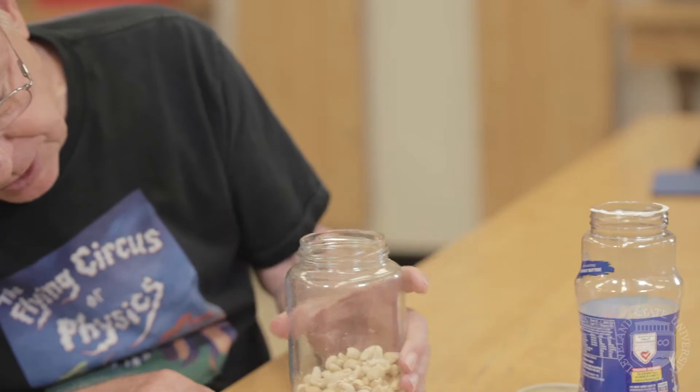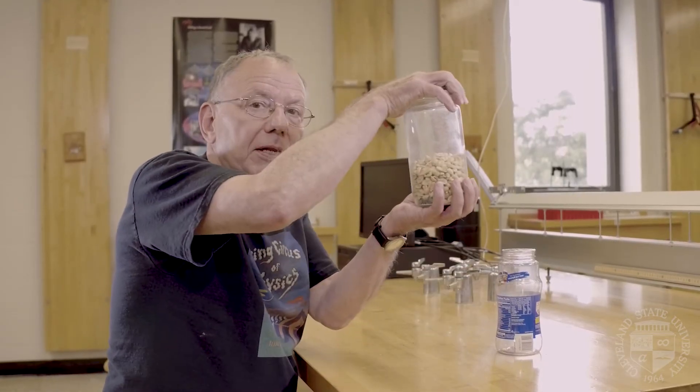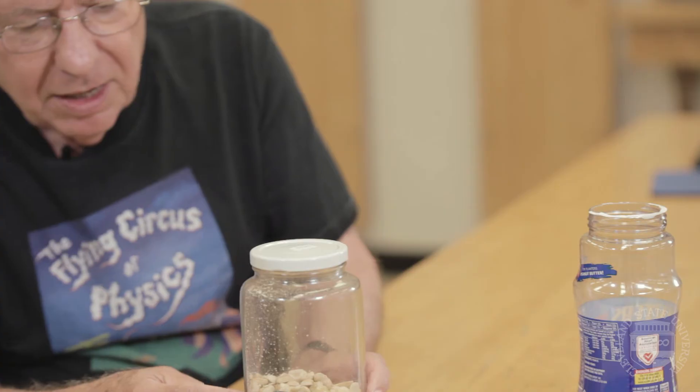Let's see if we can still see it. It's buried right down here. I'm going to close this up. The Brazil nut is on the bottom. I'm going to make it climb to the top. There — I hope you can see it — is the Brazil nut on top.